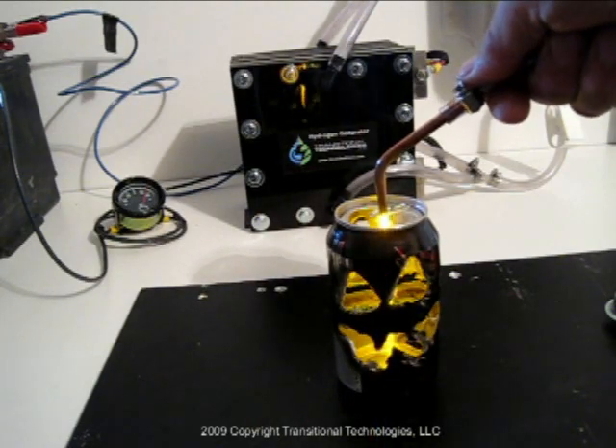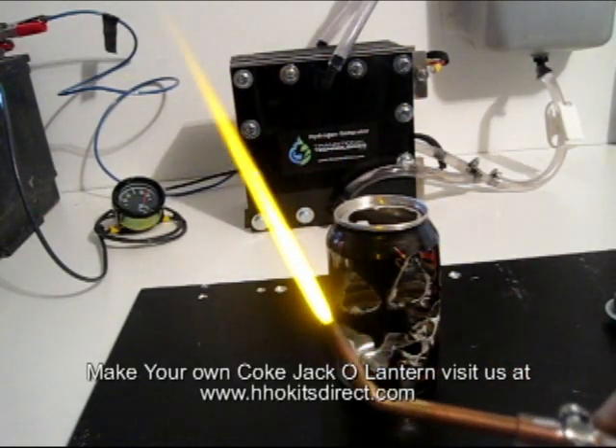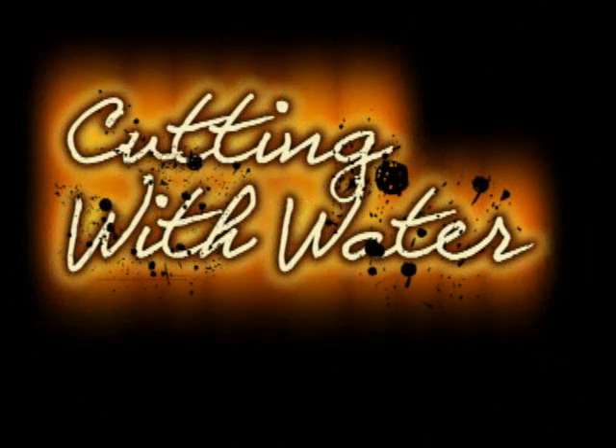Look at that — I just love it, I can play with this all day long. HHO, you gotta love it. We'll be right back.